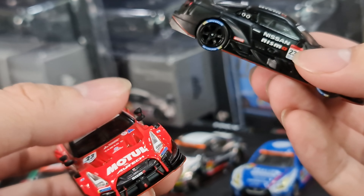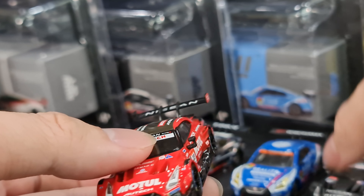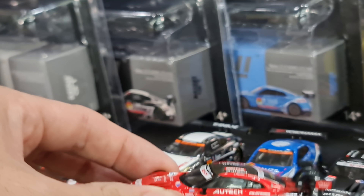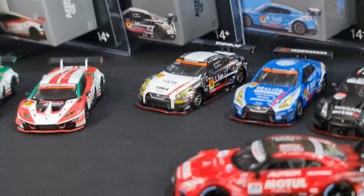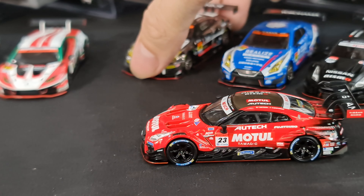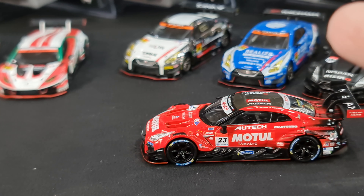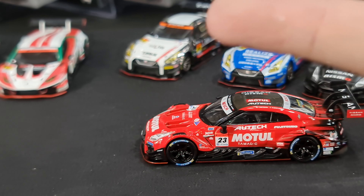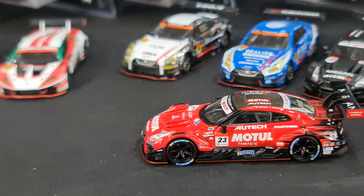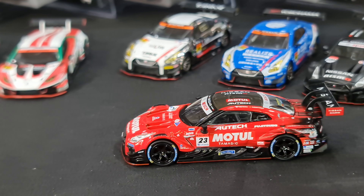As far as I know, these GTRs have already retired - I think around 2022. This specific model is 2021. In 2023 they are using the Fairlady. In GT500 there are three main manufacturers: Honda, Nissan, and Toyota. Toyota is using their Supra platform, Nissan is using the Fairlady platform, and Honda will be departing from their NSX platform to use the Honda Civic platform for 2024.